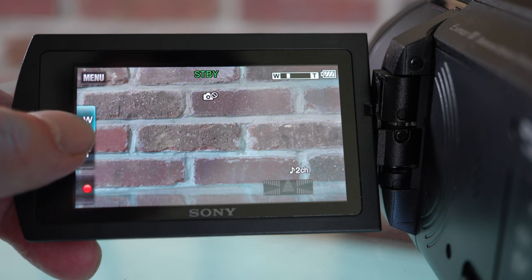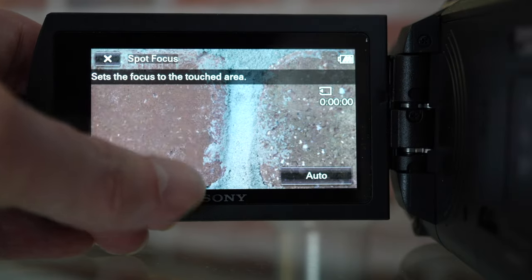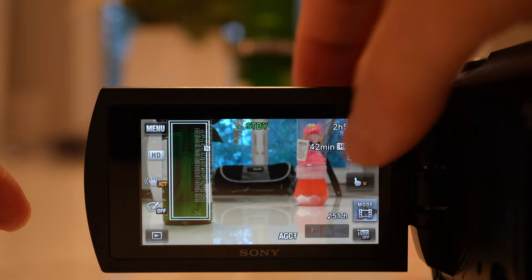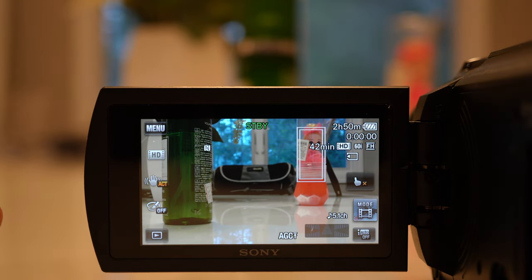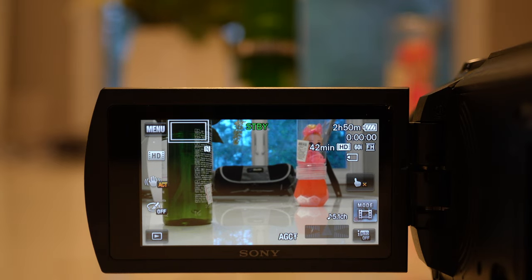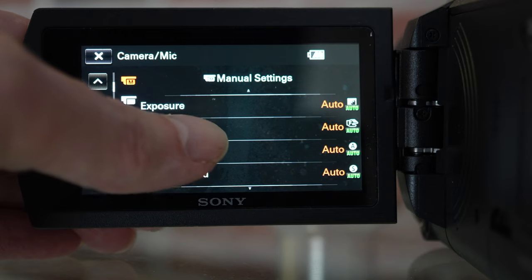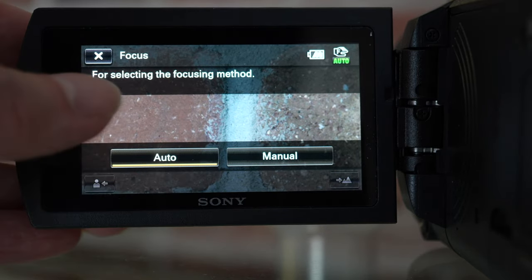Sony incorporated some nice touch features — you can touch the screen to zoom instead of using the top zoom button. The menu itself is a touch menu, and you can use touch to focus: just press on a part of the screen and the camera focuses on that area. Sometimes you have to press more than once, but for the most part it works fairly well. This is not a camera with many different focus options — you basically have auto and manual.